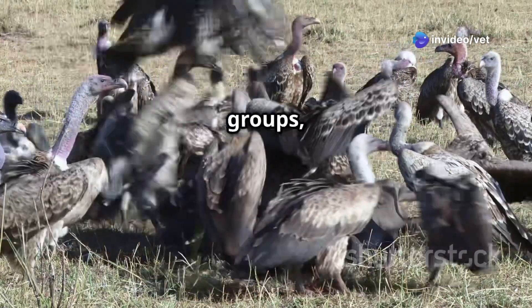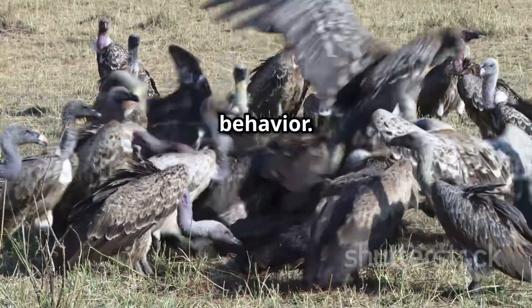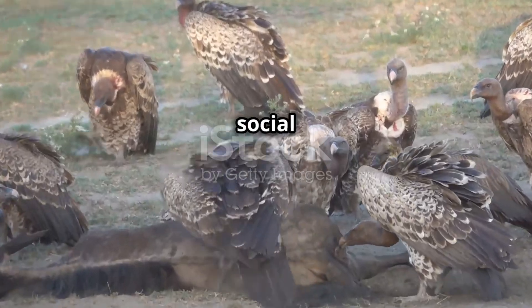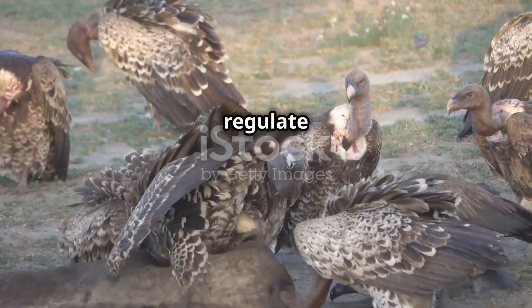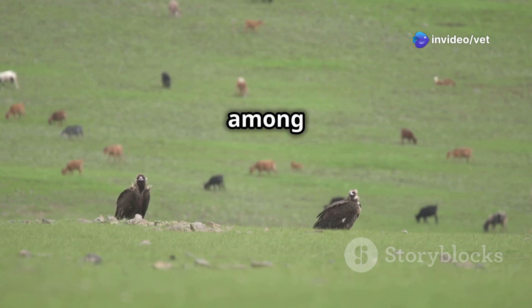Vultures often feed in groups, and they have a social hierarchy that helps to regulate feeding behavior. This can help to reduce the spread of disease among the vultures.